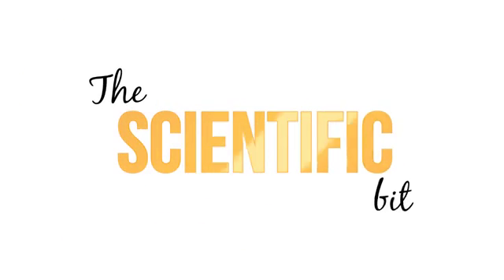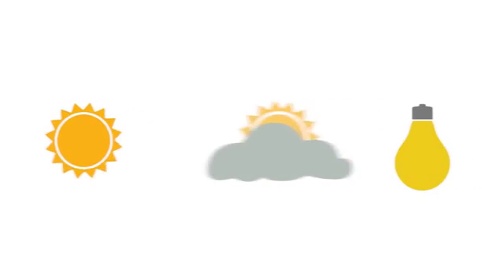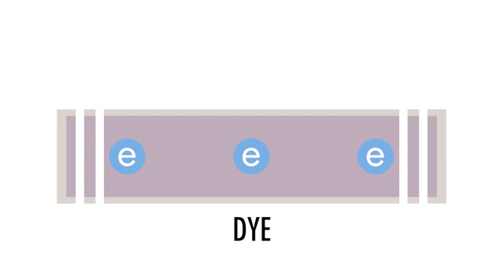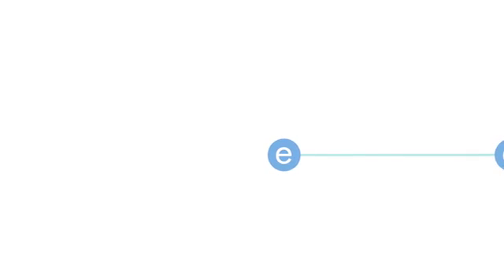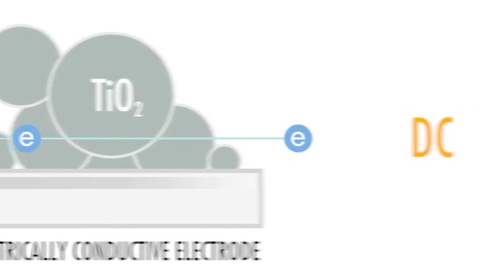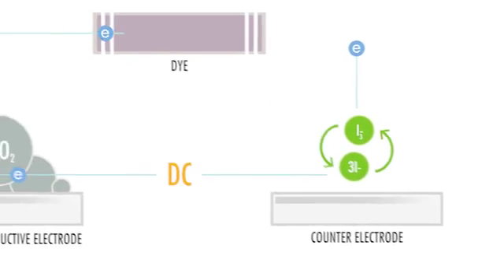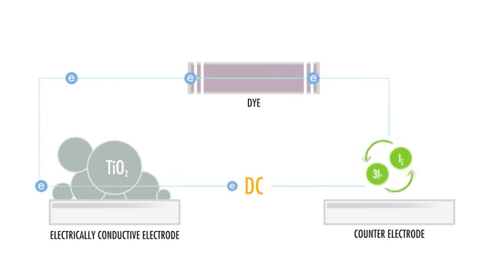G-Cell works by capturing the energy from photons of light found in natural sunlight and ambient light sources. The photons of light get absorbed into the dye, which excites and releases a number of electrons. These energy-excited electrons diffuse through the nanoporous layer of titanium dioxide. The chemical electrolyte conducts the electrons back to their original position for the energy harvesting cycle to start over again. It is the movement of these electrons that creates energy that can be harvested.